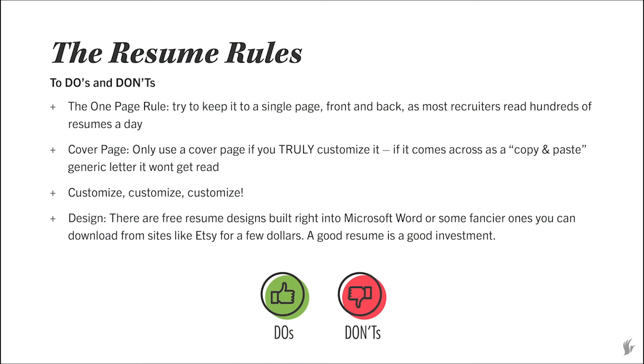So first things I'm going to go through are some resume rules — some do's and don'ts. You've probably heard of the one page rule, which is that your resume should be about one page long, front and back if needed, and really no longer than that. Recruiters don't have a ton of time to read through multiple page resumes. Cover pages are great, but really only if you are customizing them to the jobs you're applying for. If it's a copy-paste cover letter, I've gotten cover letters with the wrong company name or the wrong recruiter name — the candidate just pasted it to every application, and it looks really sloppy.